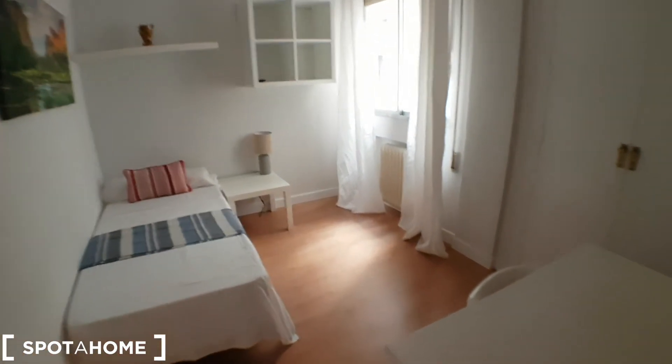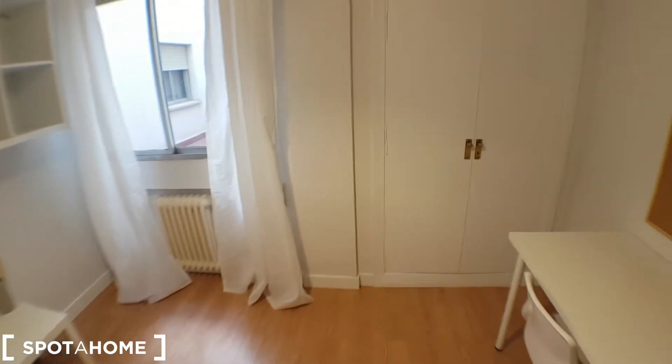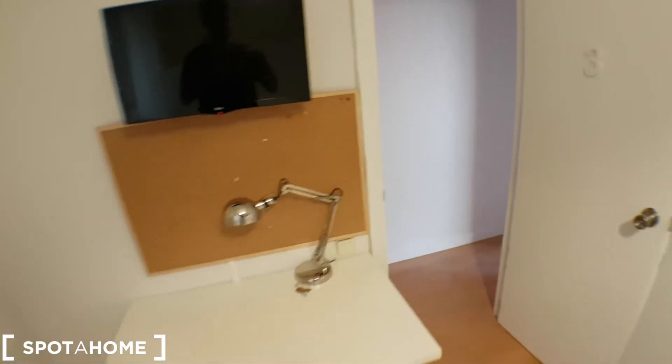Bed number three — it has a desk and a single bed this time. There's also a mirror; every room has a mirror behind the door. This room has a TV as well.